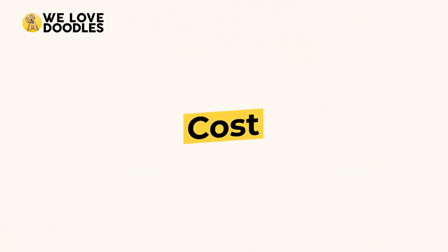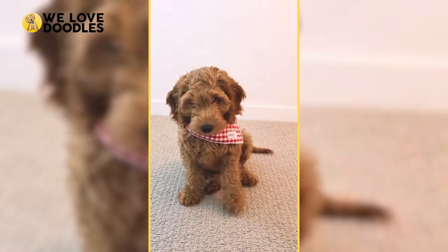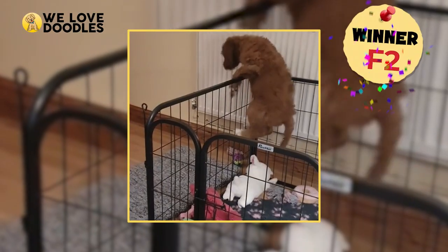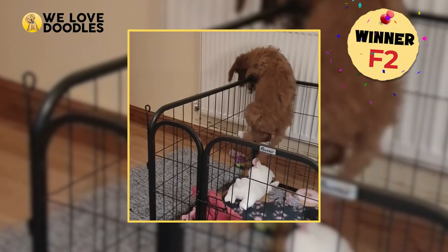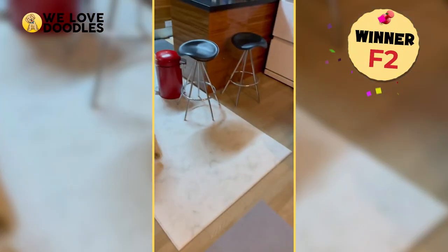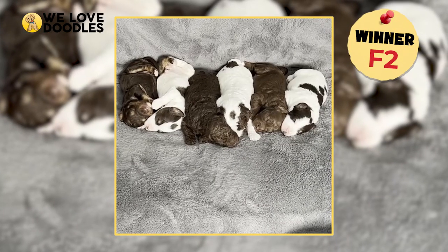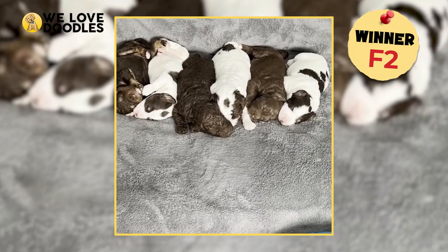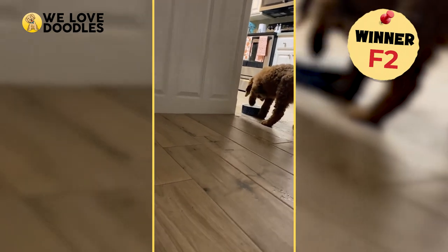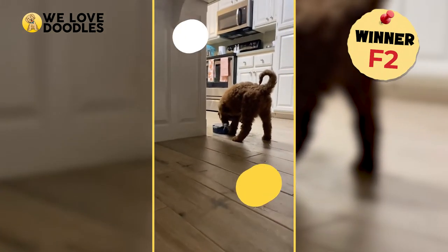Cost. Goldendoodles are awesome, but also kind of expensive, which can scare away people that don't want to pay an arm and a leg. The F2's biggest benefit comes into play here. Since the F1 Goldendoodle is the gold standard in terms of appearance, it is going to be rarer and thus more expensive. The F2 wins out because it is unpredictable and in far less demand than the F1.